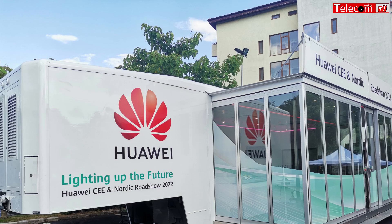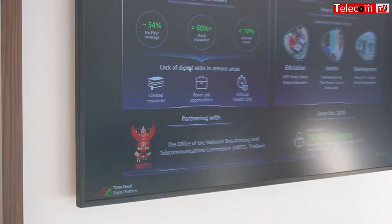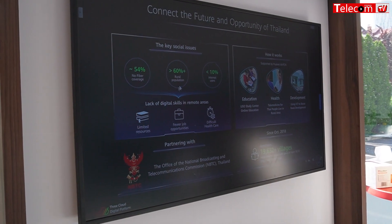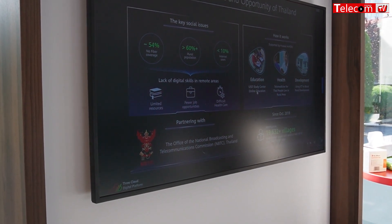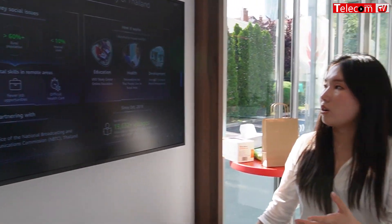In Thailand, it's about increasing digital skills through a digital village initiative. We increase fiber coverage to reach more of the normal population and grow the number of internet users. With internet access, we can provide education, health resources, and development opportunities. We have centers specifically designed for children to access the internet and use computers, since they probably don't have them at home.